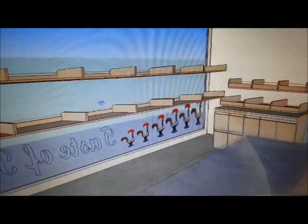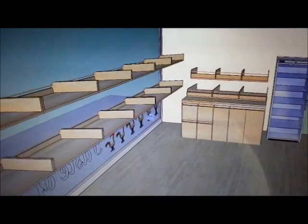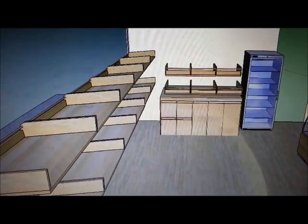The style is self-service. Customers can freely take the bread whatever they want. Moreover, customers will be attracted by the smell of the tasty snacks.